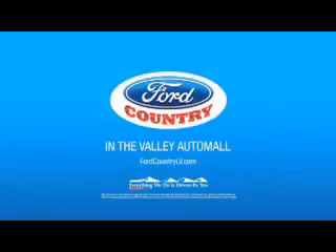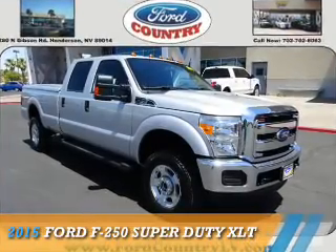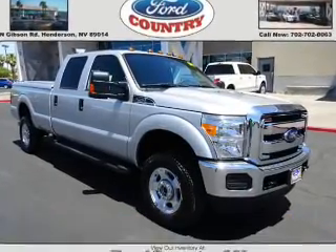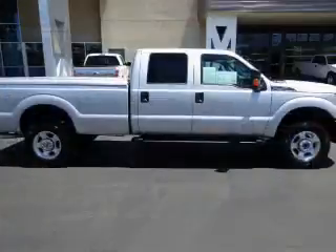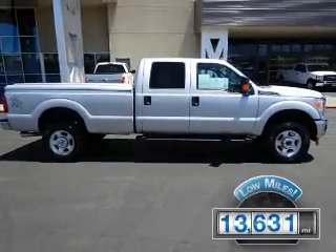Visit Ford Country in the Valley Auto Mall today. This could be the vehicle you're looking for. It's powered by a 6.2 liter 8-cylinder engine. With fewer than 15,000 miles, this vehicle has a long road ahead.